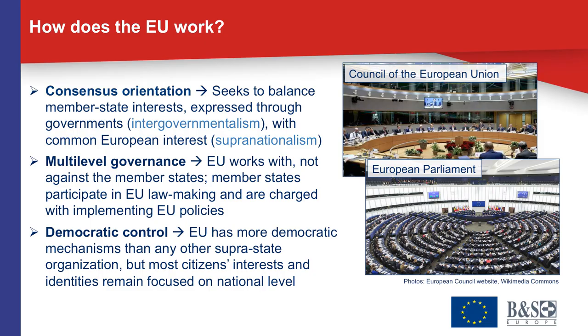If we look at how the European Union and its political system work, there are three core principles essential to grasp what is unique about this type of political system. The first principle is an orientation towards consensus. The European Union does not make decisions with narrow majorities of 50% plus one. Rather, its institutions are built to balance the interests of the member states, expressed through their governments, and the common European interest. In more technical terms, the EU seeks to balance the principles of intergovernmentalism and supranationalism.